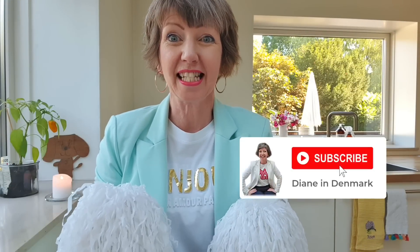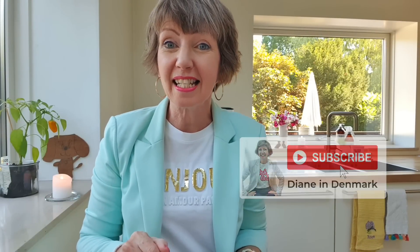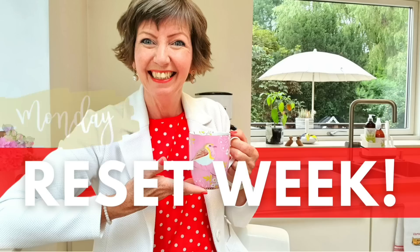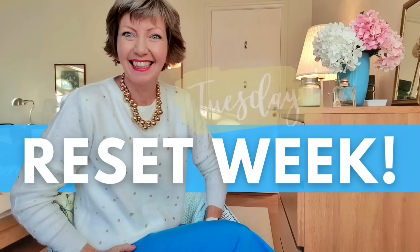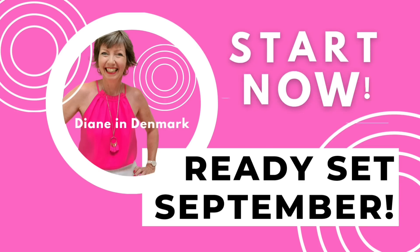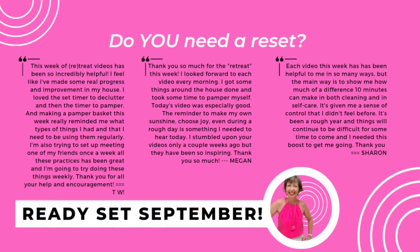Diane in Denmark here, just a quick check-in with you today to give you a little boost of motivation. If you're needing a reset, I've got the playlist ready now for the reset week that we did last week. I know I had such an overwhelming response to it and I know many of you are doing it again this week. I'll put a link up there and a link down below to that.